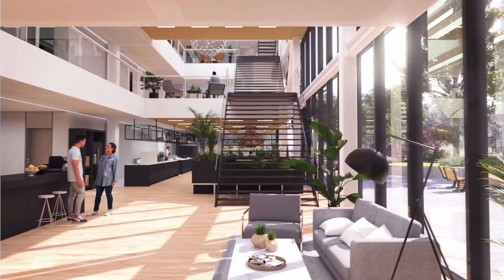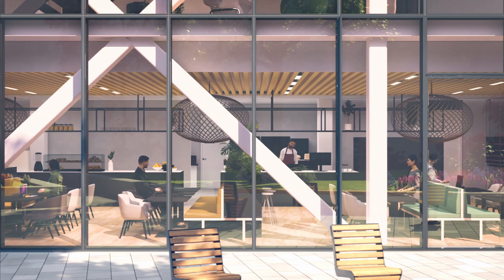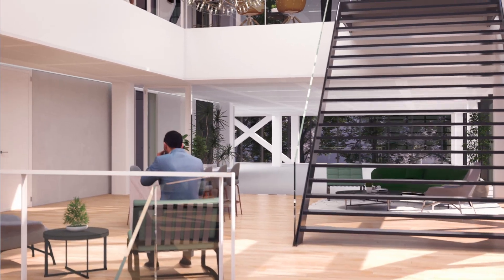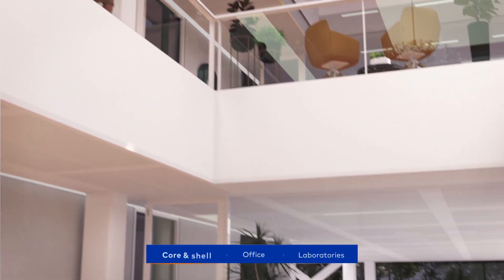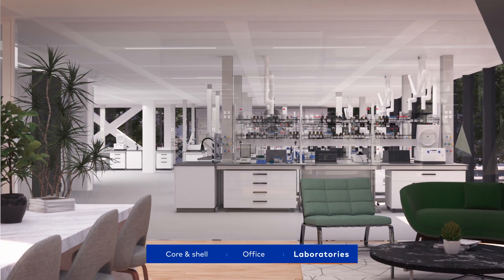At Cadence, everything we do is meticulously crafted to encourage and support innovation — the spaces we design, the services we provide, the communities we foster. Our goal is to offer a fully flexible workspace that can be completely modified to suit your needs.